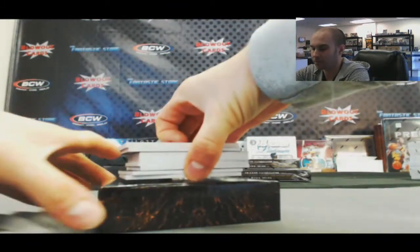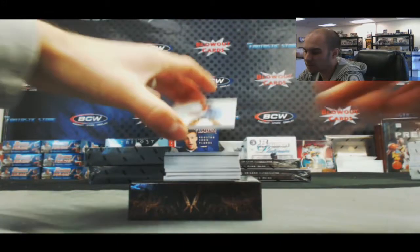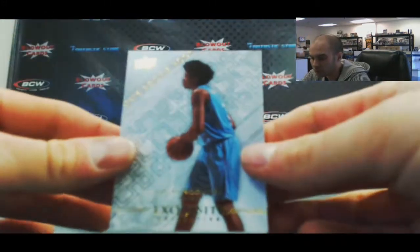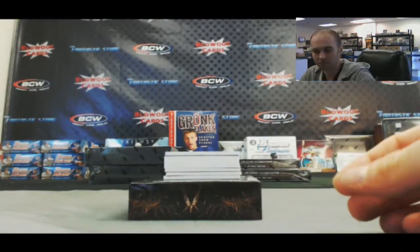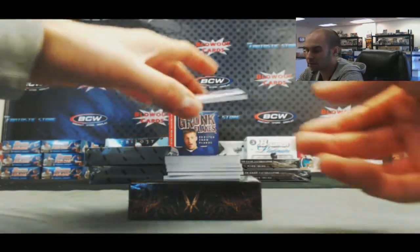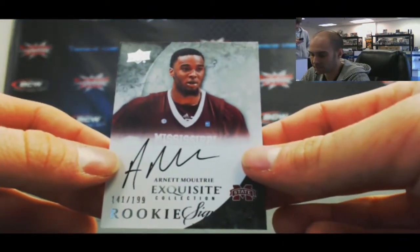Alright, let's see what we got here. Start off with Lucas Noguera, rookie, number 10/99. Then Arnett Moultrie, number 21/99, rookie auto. Nice.